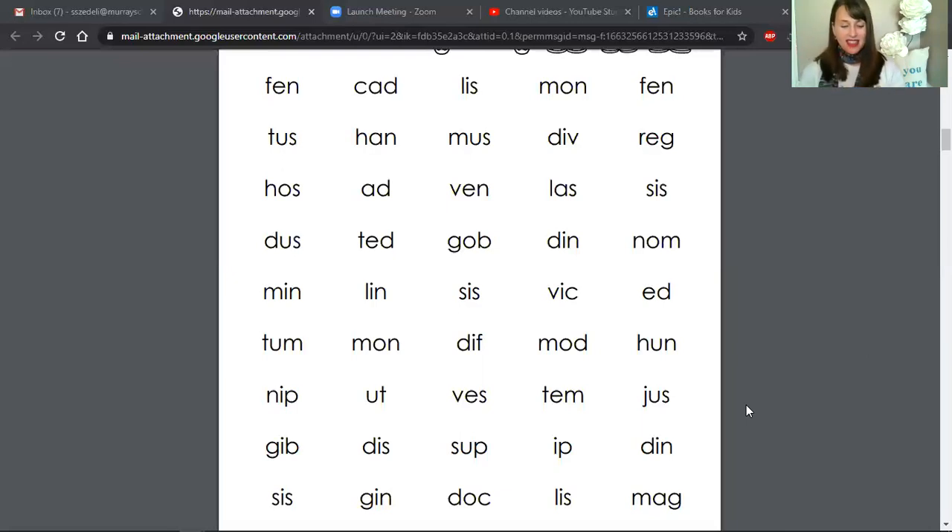And stop right there. Now pause the video, go back, count the number of nonsense words you were able to read in one minute, and then keep track of your score to make sure that each time you're getting a little better at reading those nonsense words.